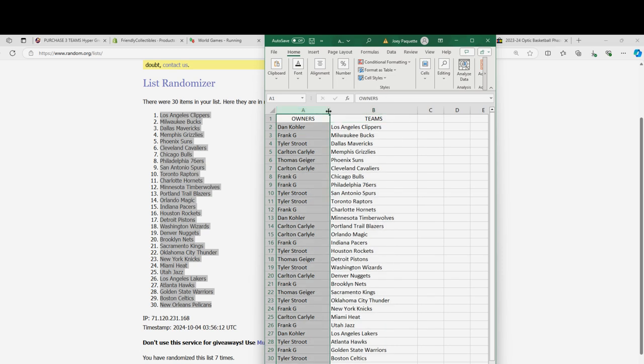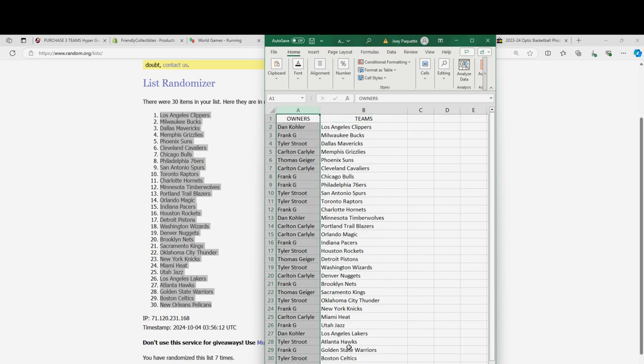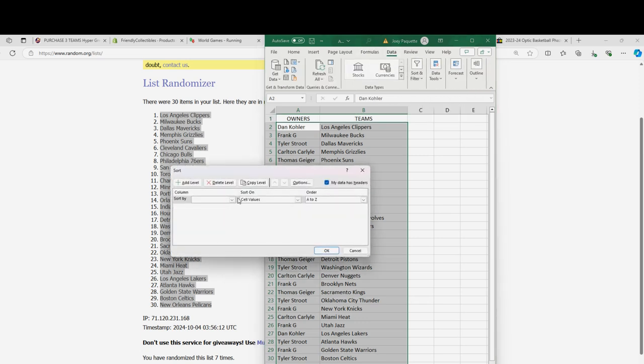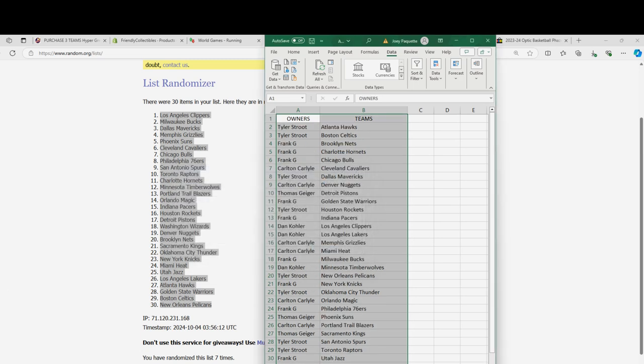So who's got the Spurs? Who's got them Spurs? There they are — Tyler S landed the Spurs. And of course there's all kinds of great teams: Charlotte Hornets, the Trailblazers, so many ways to hit in here, Golden State Warriors. We're going to put this in alphabetical order by team name. Let's rip it open.